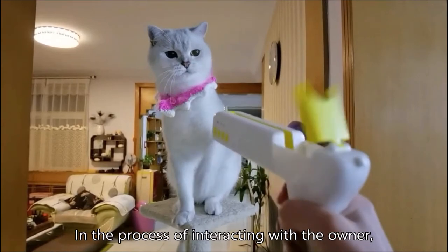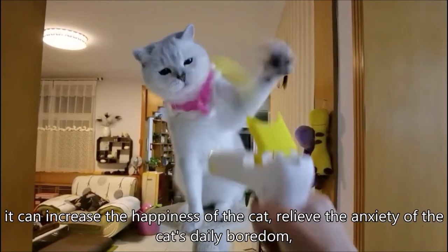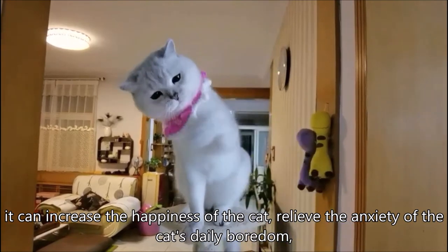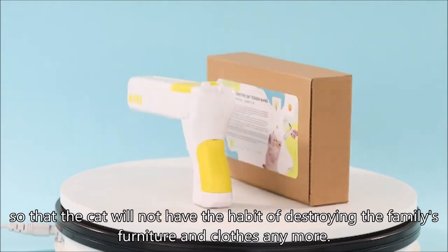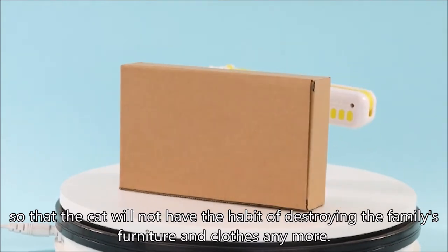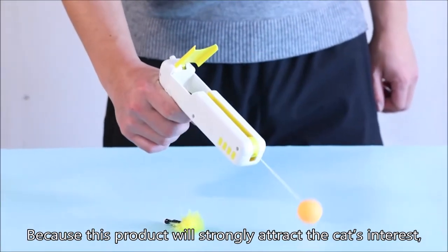In the process of interacting with the owner, it can increase the happiness of the cat and relieve the anxiety of the cat's daily boredom, so that the cat will not have the habit of destroying the family's furniture and clothes anymore, because this product will strongly attract the cat's interest.